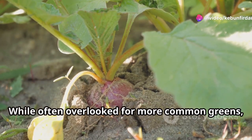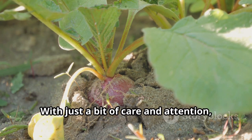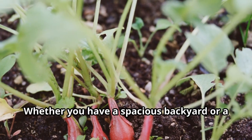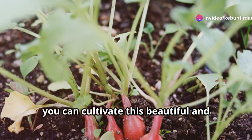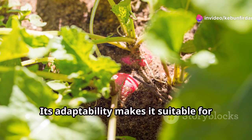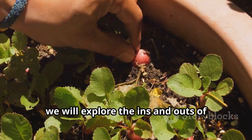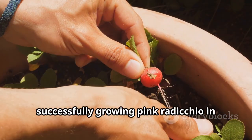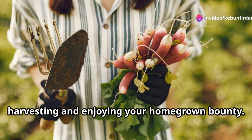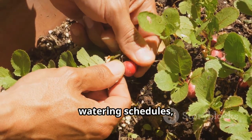While often overlooked for more common greens, pink radicchio is surprisingly easy to grow at home. With just a bit of care and attention, you can enjoy a bountiful harvest, whether you have a spacious backyard or a sunny balcony. Its adaptability makes it suitable for various growing conditions. In this comprehensive guide, we will explore the ins and outs of successfully growing pink radicchio in your own garden.